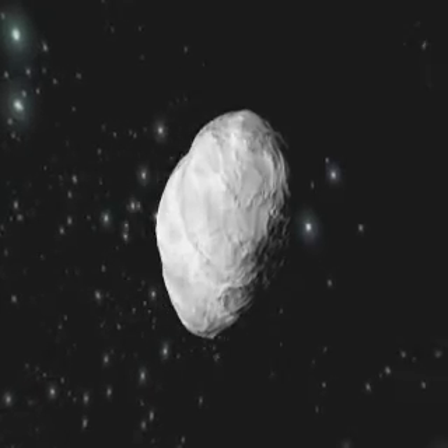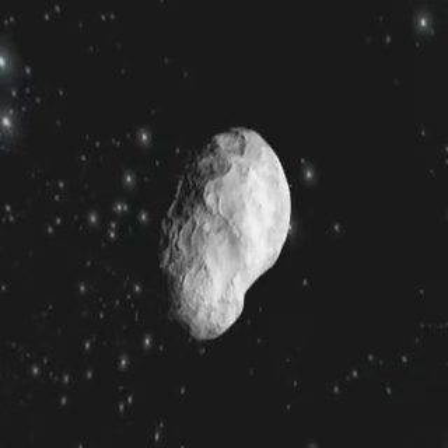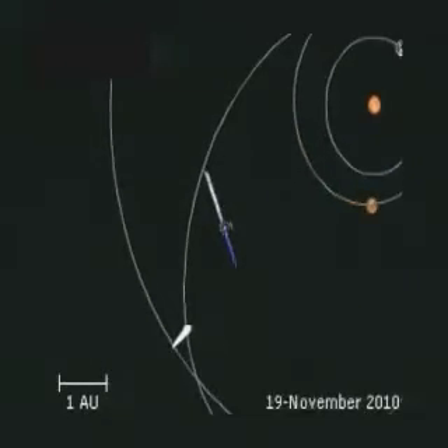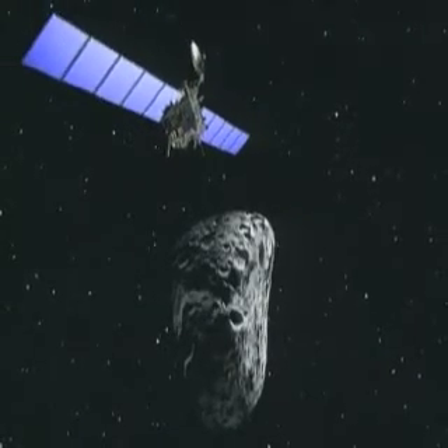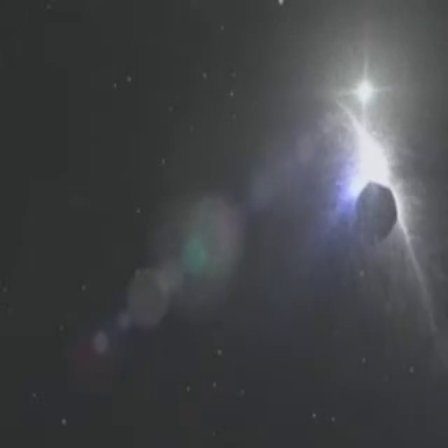Scientists expect much from the close encounter with this asteroid, providing more insights into how the solar system and its planets were formed. However, the Steins flyby will also be a crucial rehearsal, putting the Rosetta spacecraft through its paces for the next rendezvous with the much larger asteroid Lutetia in 2010, and of course for the mission's final objective, orbiting and landing on the comet Churyumov-Gerasimenko in 2014.